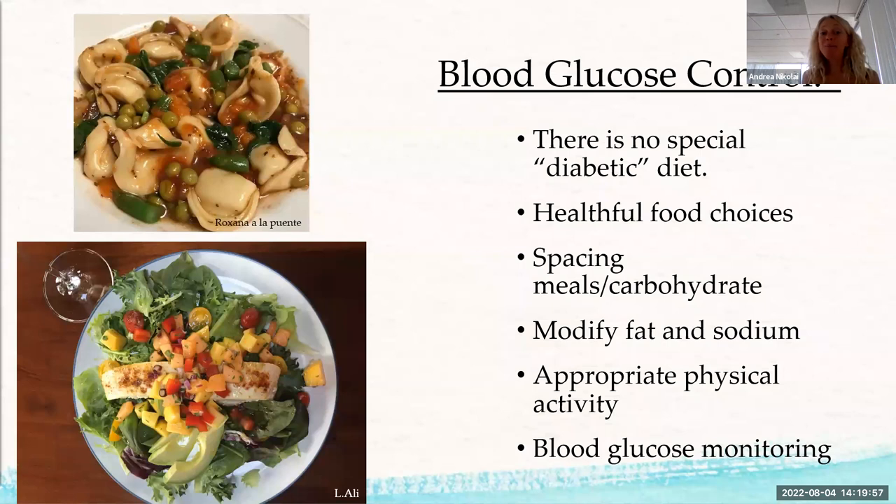There's no special diabetic diet — you can eat everything. It's just really important to space carbohydrates out over time and make helpful food choices, since most people with diabetes die of heart disease. You also want to avoid other problems like kidney issues from high blood sugar. Key principles include eating healthy carbohydrates, spacing meals out, eating carbohydrates over time, modifying fat and sodium, physical activity, and monitoring blood glucose.